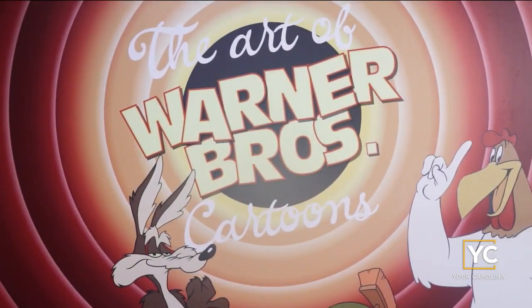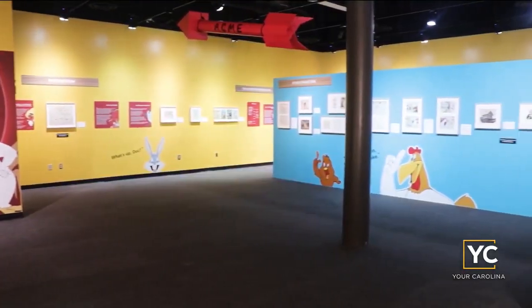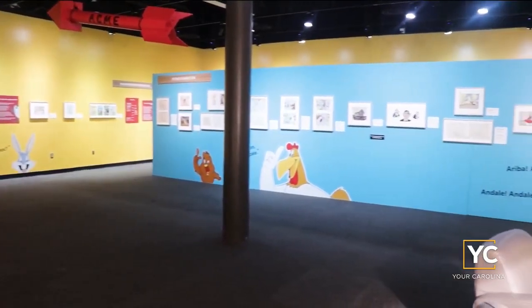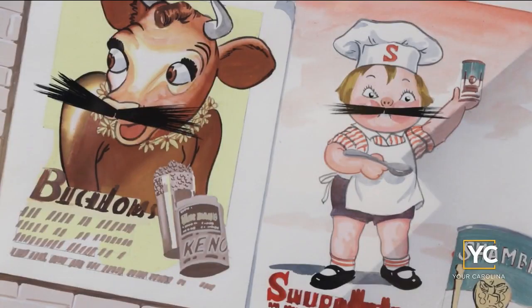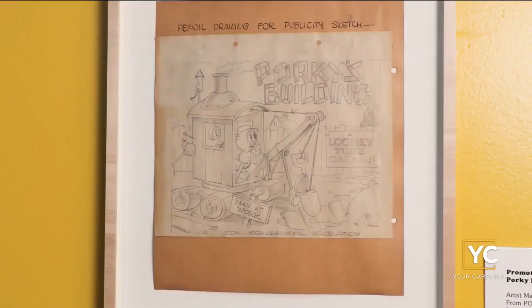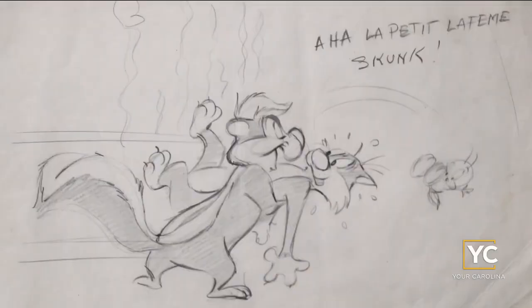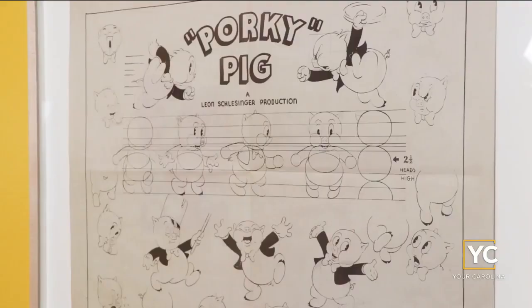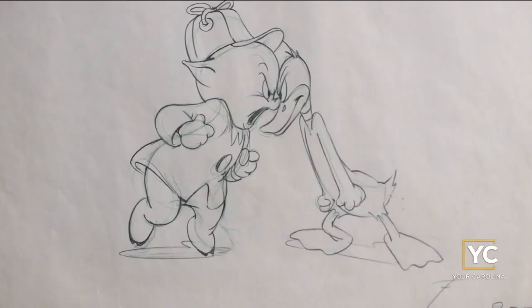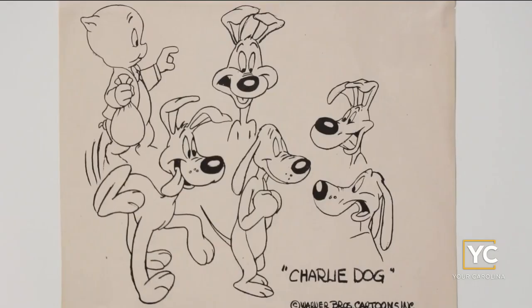In a nostalgic nod to Saturday morning cartoons, Bugs Bunny and friends arrive at Upcountry History Museum. We have Kristen Pace here, she's the Education and Program Manager at the Upcountry History Museum. Always good to see you. We were talking about how cartoons are just such an iconic part of growing up — in your pajamas, eating cereal and watching cartoons — and you guys are paying homage to that with a great exhibit.